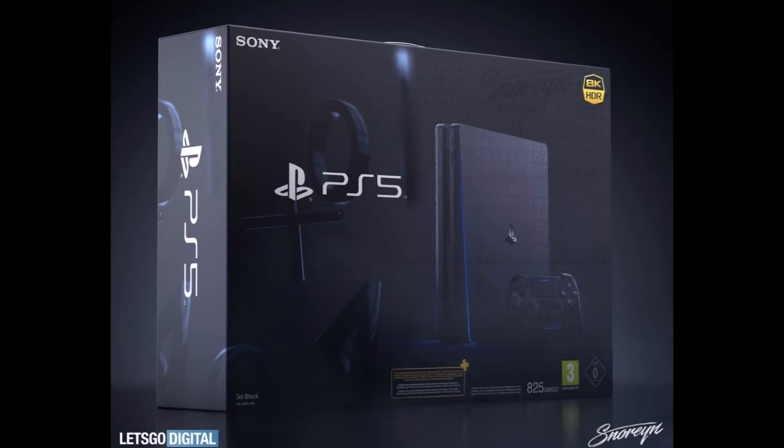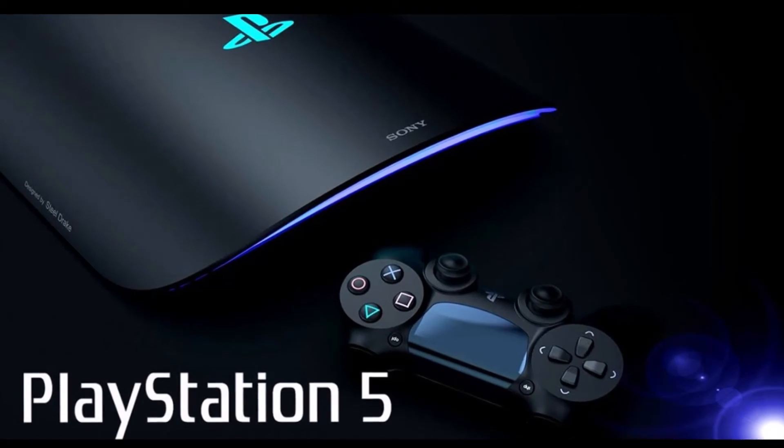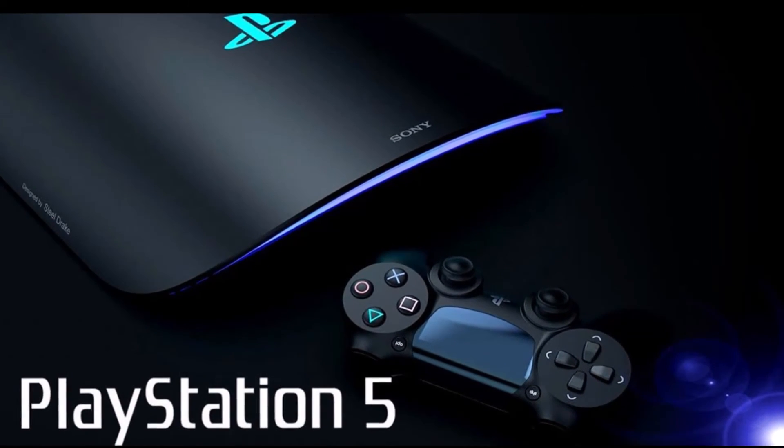The PlayStation 5 is expected to launch later this year, marking another transition between video game consoles. This holiday season, Microsoft is also expected to release the Xbox Series X.